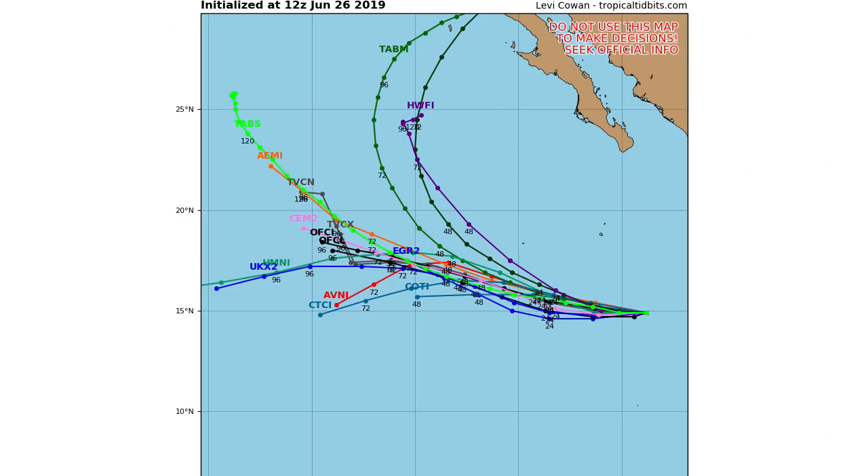Moving on to the spaghetti models, you can see this one looks to just head out to sea directly west. There are about three models that show it curving back towards Mexico, but I don't think that's the most likely outcome by any means. Even if it does curve back, it'll be quite weakened by that point, so we're not too worried about landfall — maybe a select few islands, but that's it.